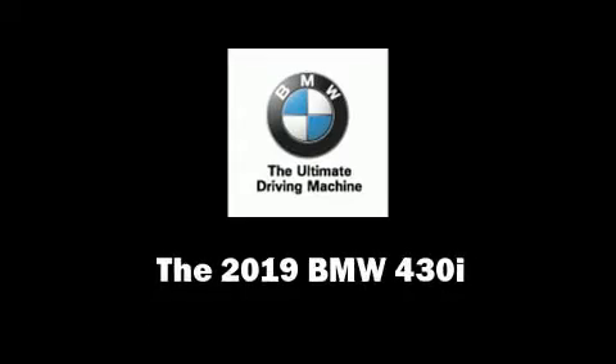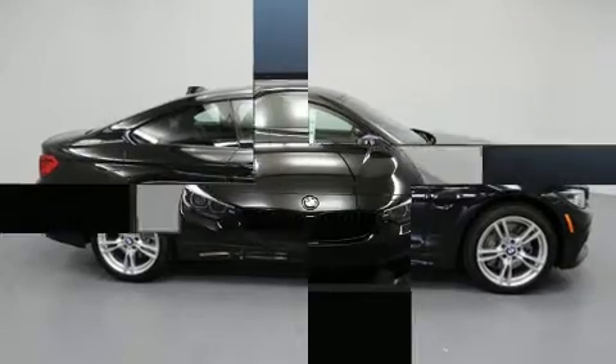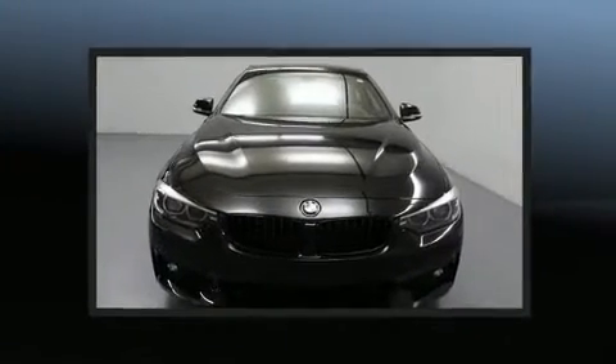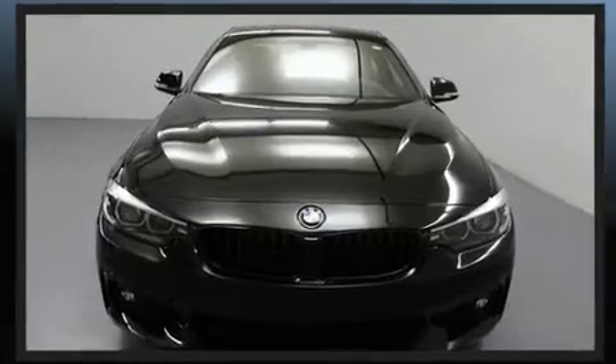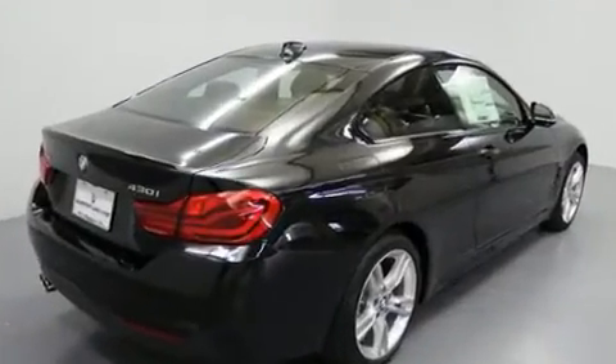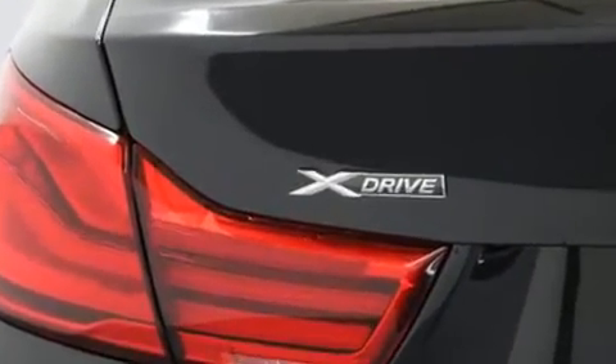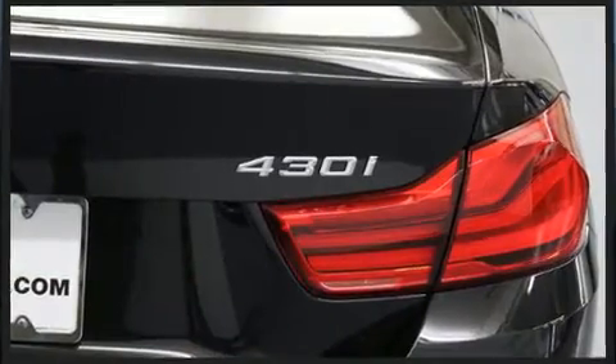You can expect a lot from the 2019 BMW 430i. This two-door, four-passenger coupe offers the features and options for which you've been searching. BMW made sure to keep road handling and sportiness at the top of its priority list. A turbocharger further enhances performance while also preserving fuel economy.